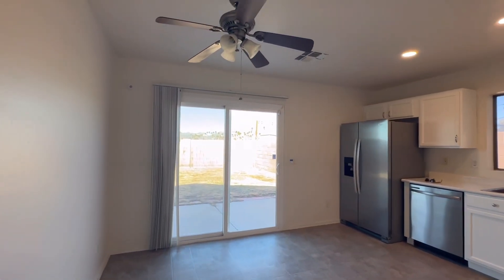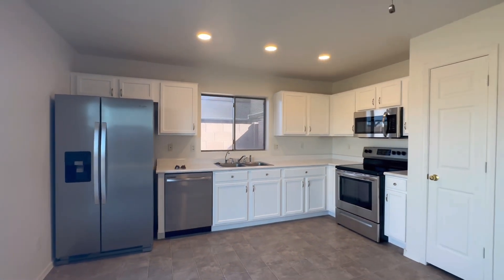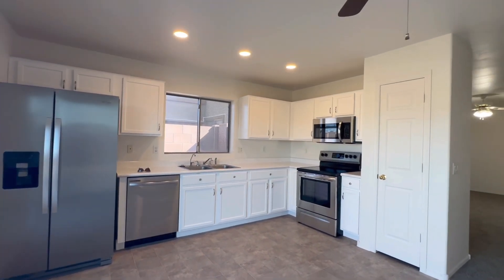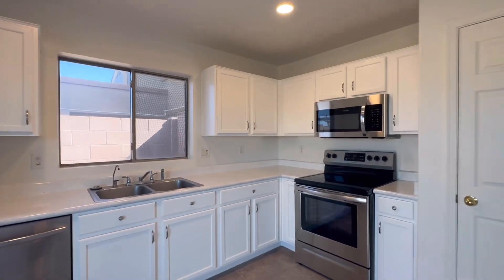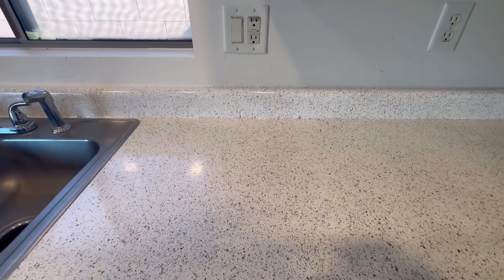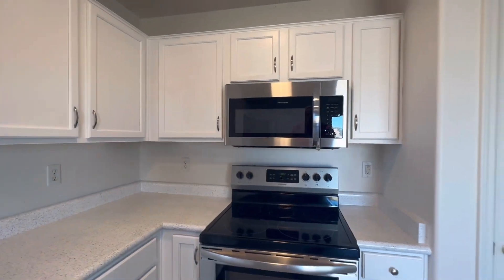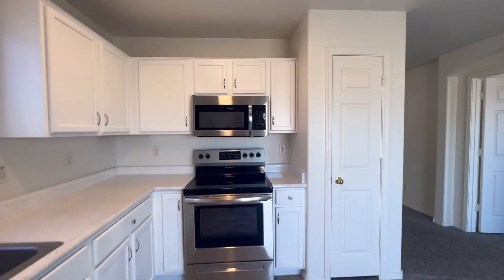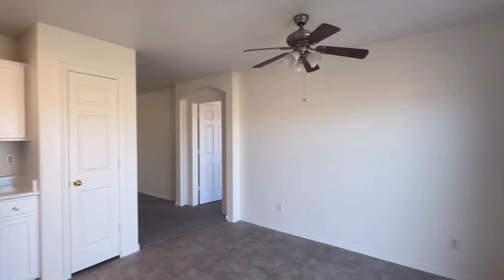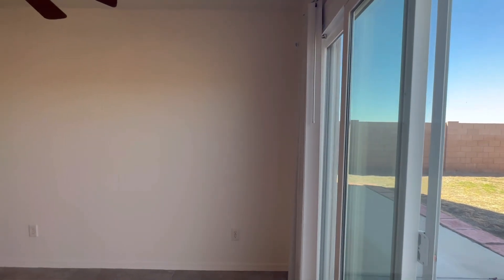Here we have the kitchen. The last house had gray painted cabinets — these are bright white, with stainless steel appliances. They did spray the Formica countertops as well, to kind of give them that granite look. And we've got a new sliding door to pop out back.